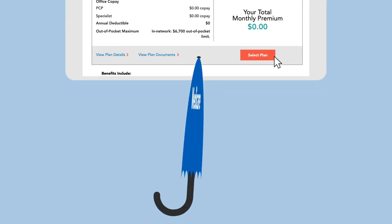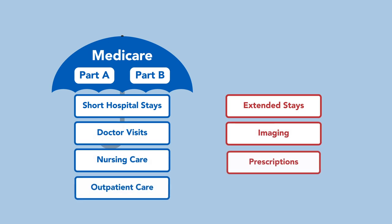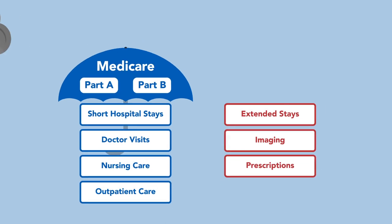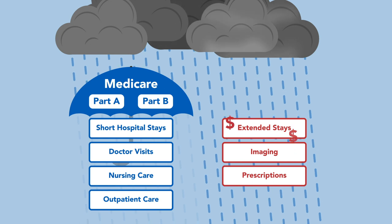And even then, if you only have Medicare in its original form, you'll have medical expenses that won't be covered. High medical costs from unexpected illness or injury could impact your retirement savings, if not all out-of-pocket expenses are covered.